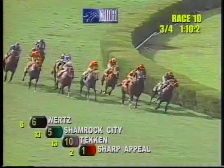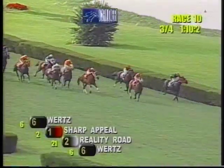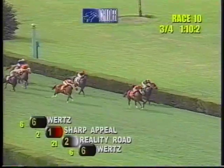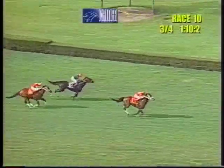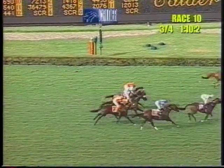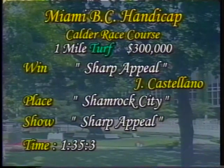Sharp Appeal had come back from really having been considered through with his stakes career, having had problems with arthritis and rather experimental surgery on his hind legs. A very impressive one and three-quarter length win from well off the pace, splitting rivals in the far turn, taking over and drawing away under Javier Castellano. Shamrock City held on for second, Harahi third. The winner, Sharp Appeal, a six-year-old bay horse bred in Florida, sired by World Appeal, owned by Martin Cherry, trained by Marty Wolfson, completing the mile in 1:35 and 3/5 seconds.